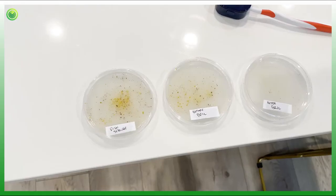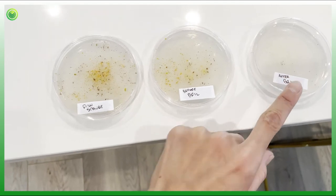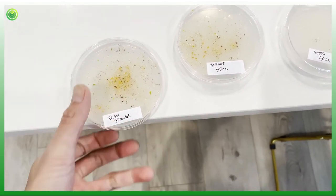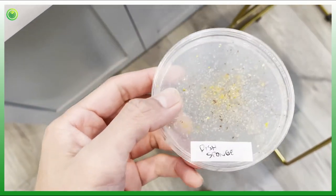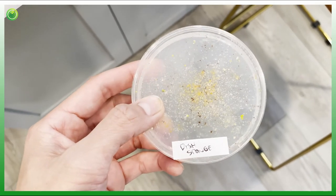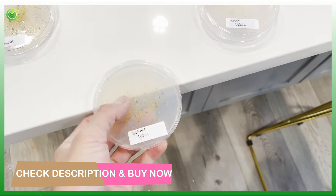That UV light is supposed to kill 99% of the bacteria and germs left on your toothbrush between brushings. But if you're a skeptic like me, I want to see results and know it's not just some blue light bulb. So let's look at some test results I did using petri dishes to see what grows — starting with the dish sponge, which as you can see has a ton of stuff growing on it. Pretty gross.